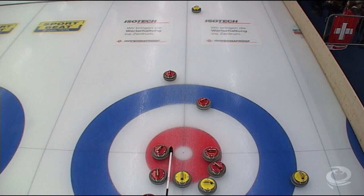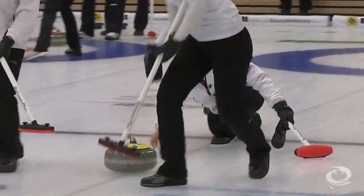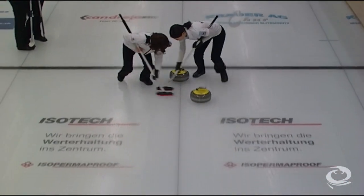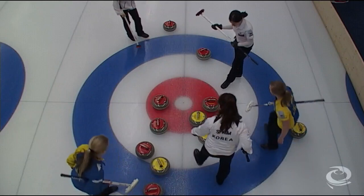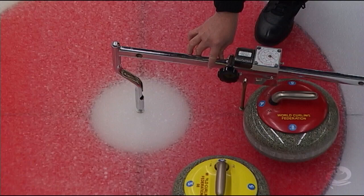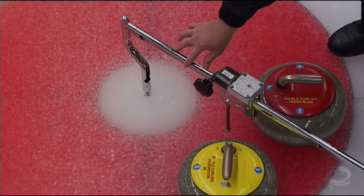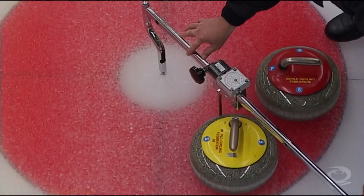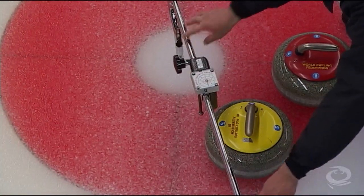In the sixth end, a very interesting situation and Kim is going to try and find the hole, backing against her yellow, hoping that it will allow her to score. She's very tight on the guard and she finds the hole but rolls — it's a steal of two for Sweden. The umpires did have to measure it first, but you can see it right there — the red one is closer.